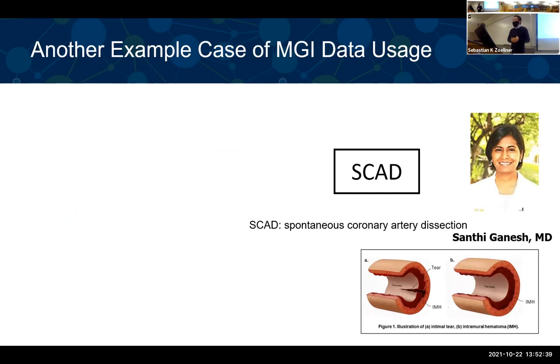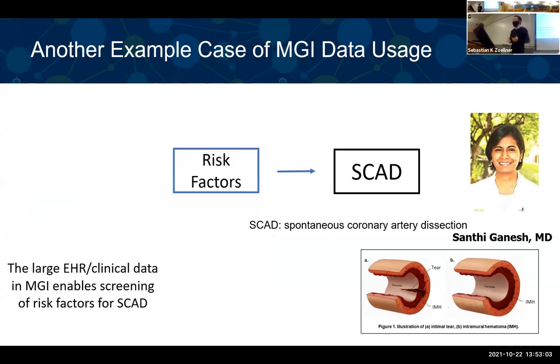As another example, my collaborator is interested in spontaneous coronary artery dissection, or SCAD — a devastating disease that happens primarily in young women (90% of cases). It is under-diagnosed and not much is known about it. She's interested in understanding the genetic basis of SCAD and its risk factors. She collected a SCAD GWAS dataset and identified multiple genetic loci associated with SCAD, but unfortunately the data she collected does not have many risk factors.